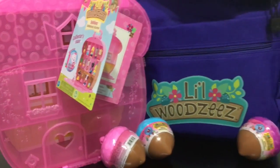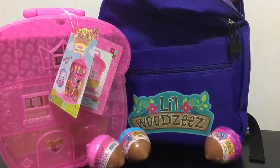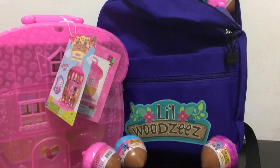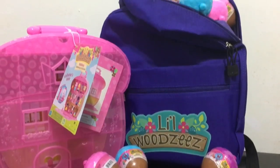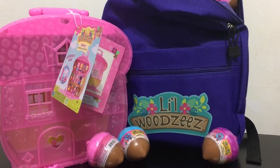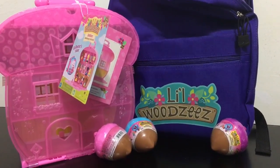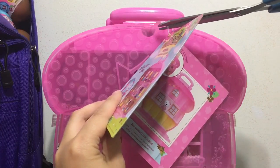First off I have to thank Bat Tat Toys because they were so nice to send me all of the acorns, the collector case, and this backpack for free to review. They're the ones that make Little Woodsies. Let's go ahead and check out the collector case first.